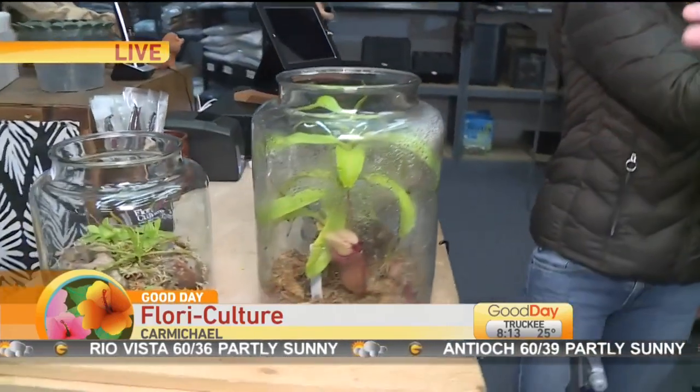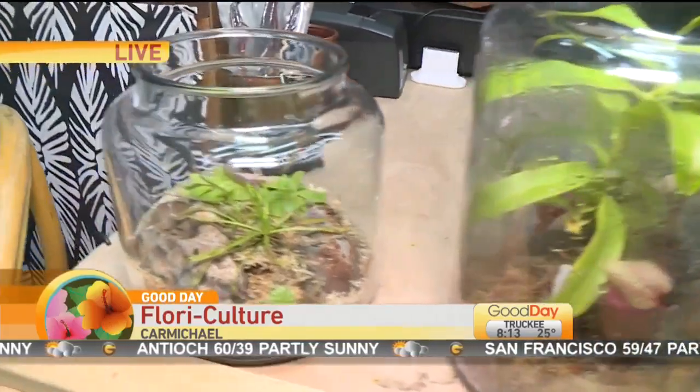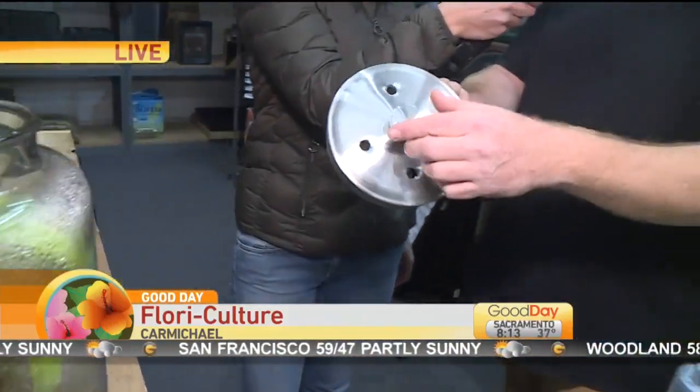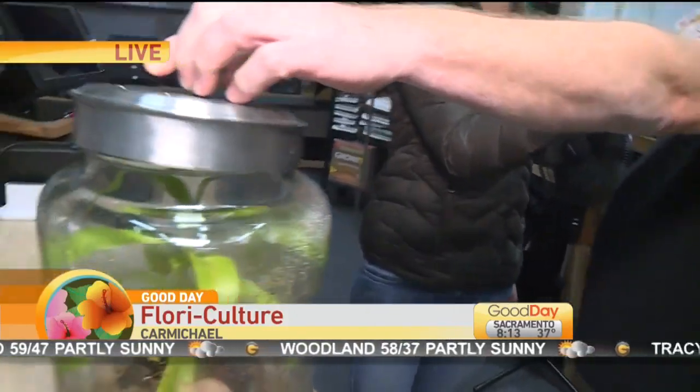If they tend to dry out too quickly — if you look at this one, it has all the humidity condensation on the side. You really do want to see that. I drilled some holes in the lid, so if you're finding that it dries out too fast in the house with the heat or the air conditioning on, you can just keep the lid on top. That will hold the moisture in and let a little bit of air circulate as well.